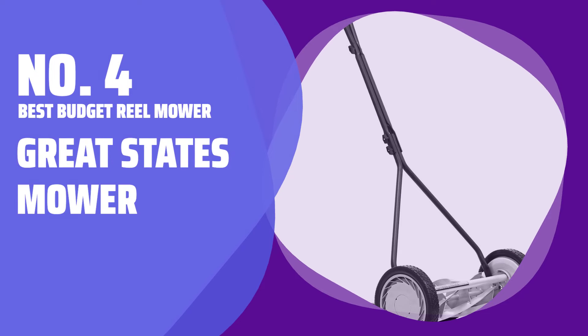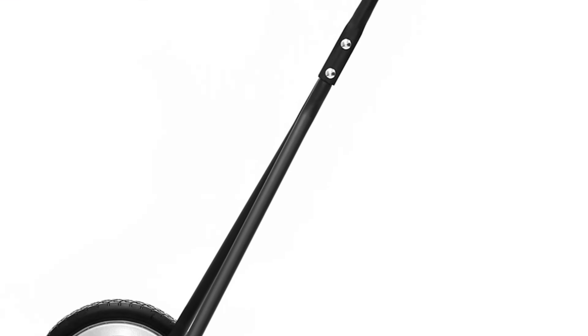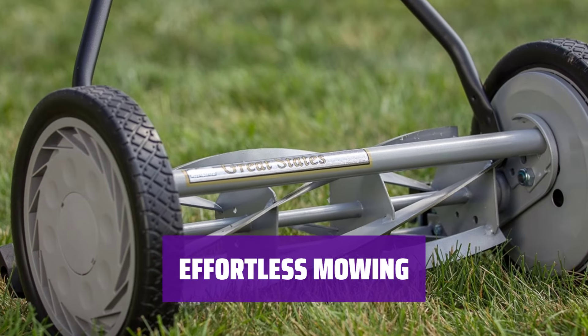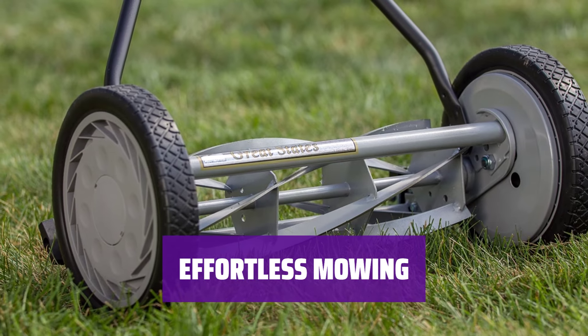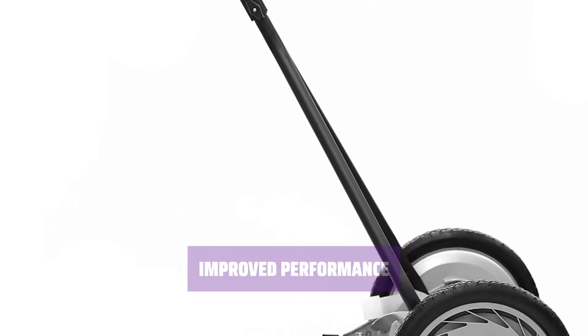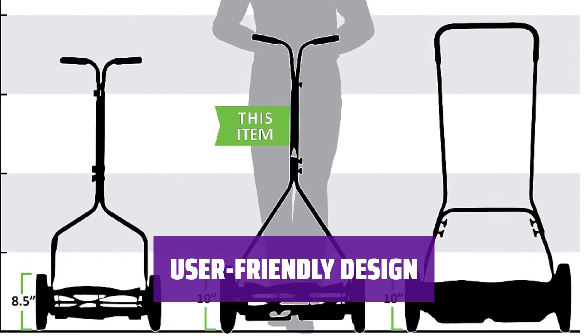Number 4: Best Budget Reel Mower — Great States Mower. With large wheels and a lightweight build, it's easy to push this mower around your yard. Many users found this mower to be significantly faster than previous models, thanks to its controllable momentum. Mowing your lawn is a breeze with this mower, as it glides smoothly and effortlessly, offering faster and more efficient operation.